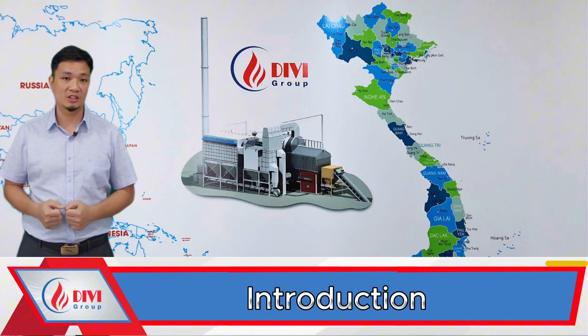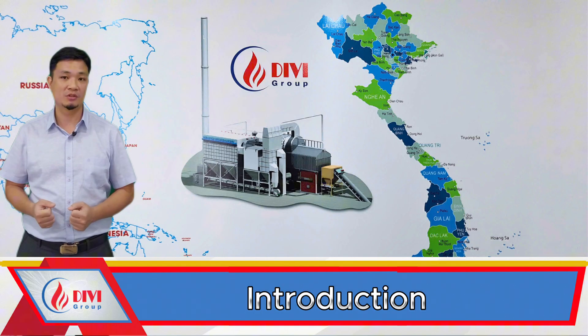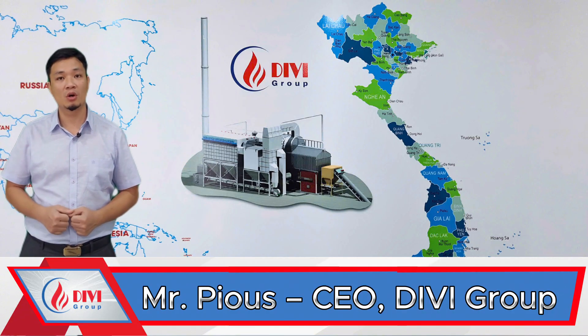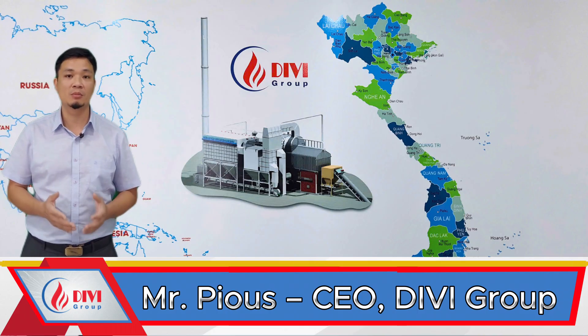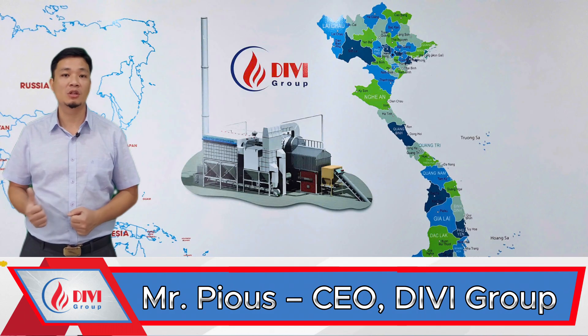Hello and warm greetings to all of you. It's such a pleasure to welcome you back to another video on Divi's channel. I'm Pius, CEO of Divey Group. People often call me Pius the boiler guy, and for many years now I've had only one profession — breathing life into industrial boilers.